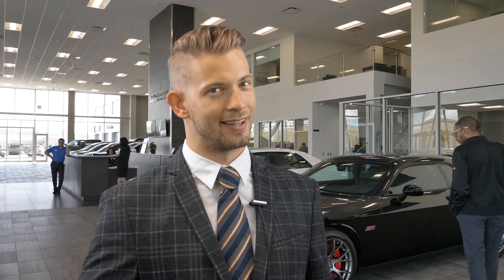Thanks for watching the video. I hope you enjoyed it, and I look forward to seeing you here at South Trail Chrysler, Canada's largest Chrysler store. See you soon.